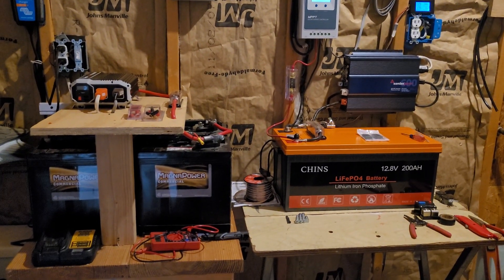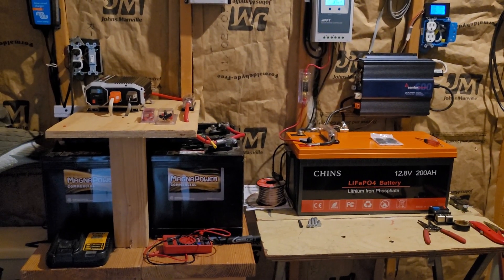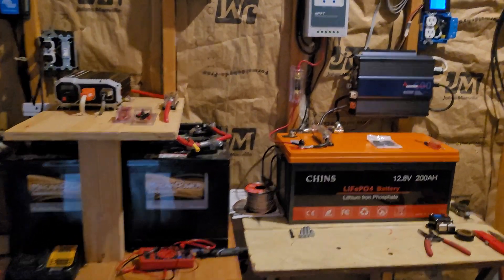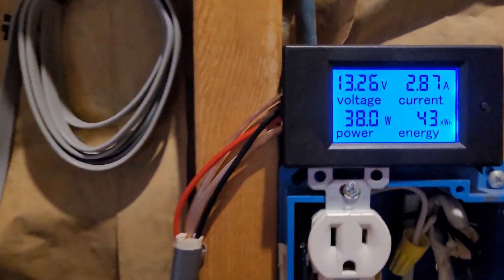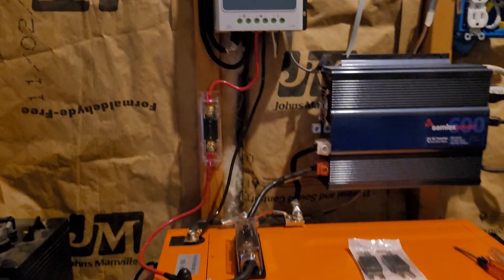Good afternoon everybody. It has been one month since I switched to lithium ion. I thought I'd come back and give you an update. In that month we have made 43 kilowatts of electricity. Everything went perfectly.